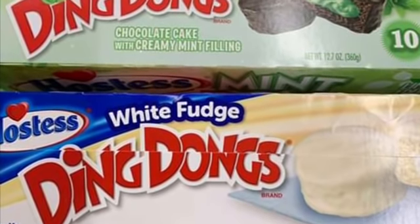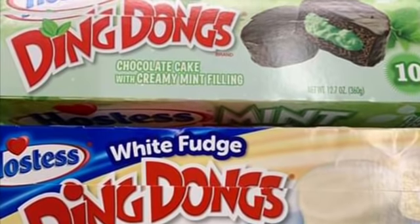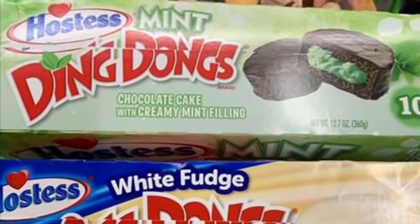Good morning, guys. Janet's store opened at 7, so she went and checked the Hostess for us this morning. They did ring up full price, and then I have some other information to give you in this video.